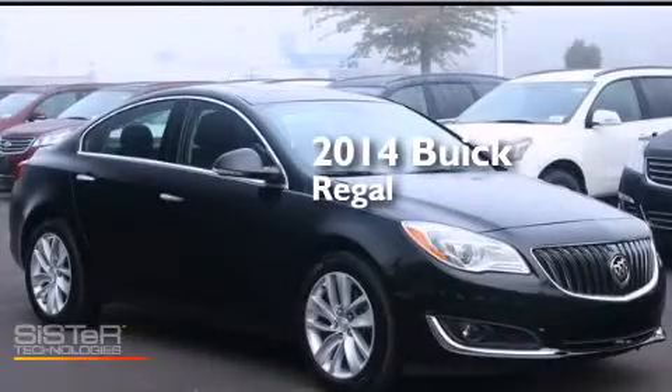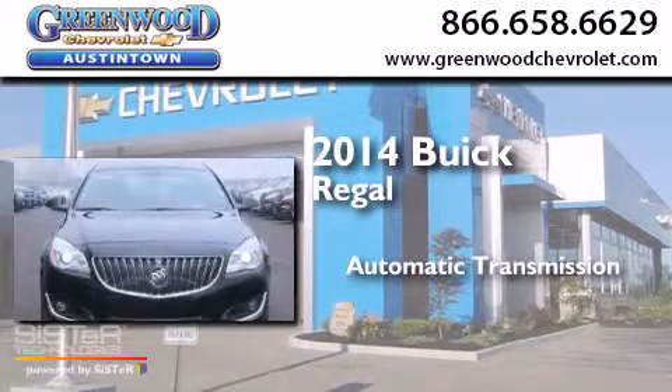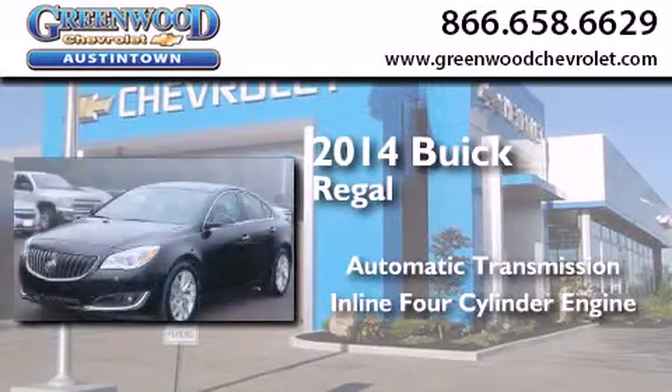This is a 2014 Buick Regal. This car has an automatic transmission and an inline four-cylinder engine.